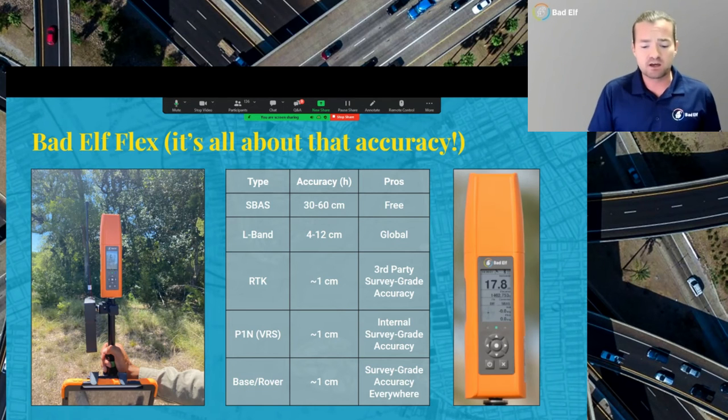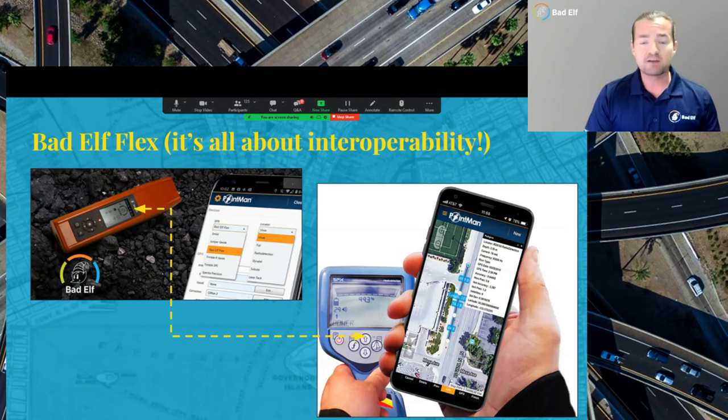Depending on your project and the needs of your right-of-way mapping, there are a bunch of different ways to utilize the Flex. It's sort of like a Swiss army knife. You can use a base rover with a radio, VRS networks, RTK networks, third-party options — you name it. The thing about the Flex and Bad Elf in general is we play with everyone. We go to the epitome of inclusive.